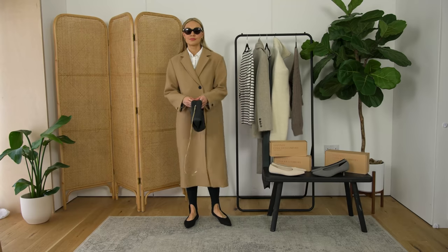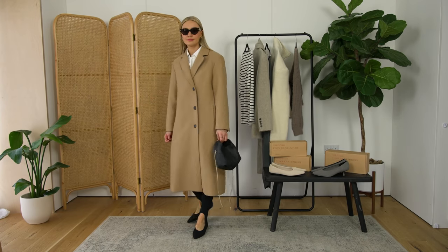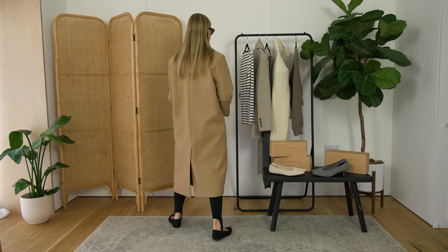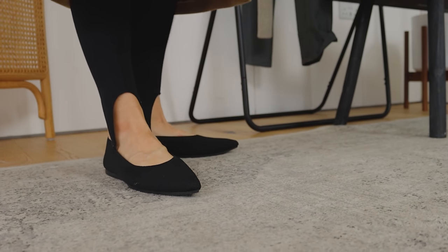I think the pointed toe really elongates the leg when you're wearing the black leggings. You just feel like it's taking the eye right down to the furthest possible point, and the fact that the shoes are the same colour as the leggings also helps to elongate your leg.